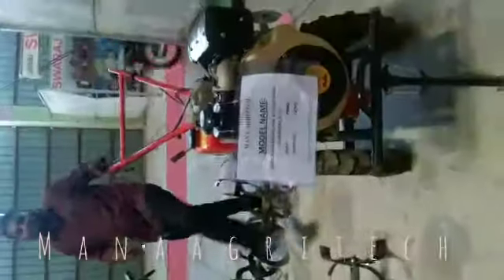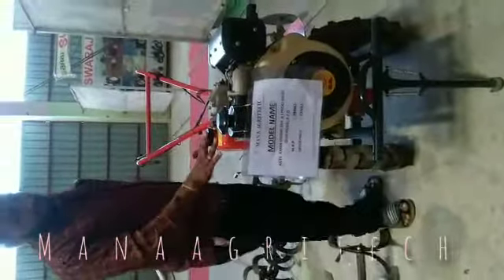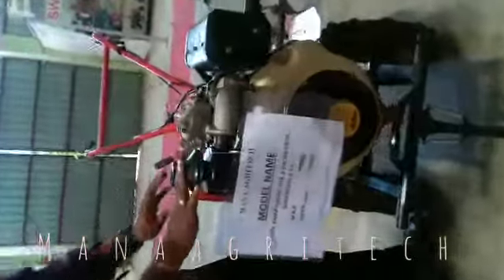This is the i-Style Company 9HP machine. This is the Kama engine. The diesel version is used.